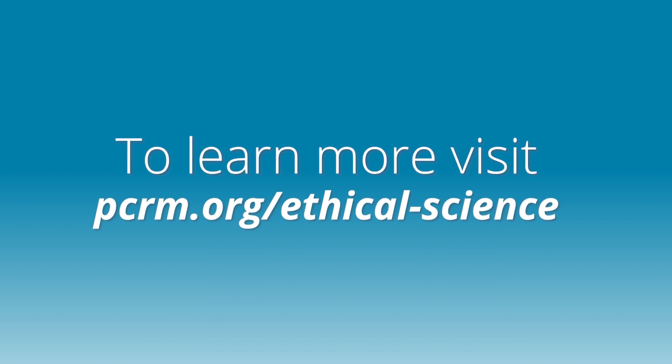So there you have it. As you celebrate STEM Day today, we hope you are celebrating how technological innovators are bringing us out of the dark ages of animal testing and into the 21st century. If you'd like to find out how you can help facilitate a transition from animal use to human-relevant methods, visit pcrm.org/ethical-science.